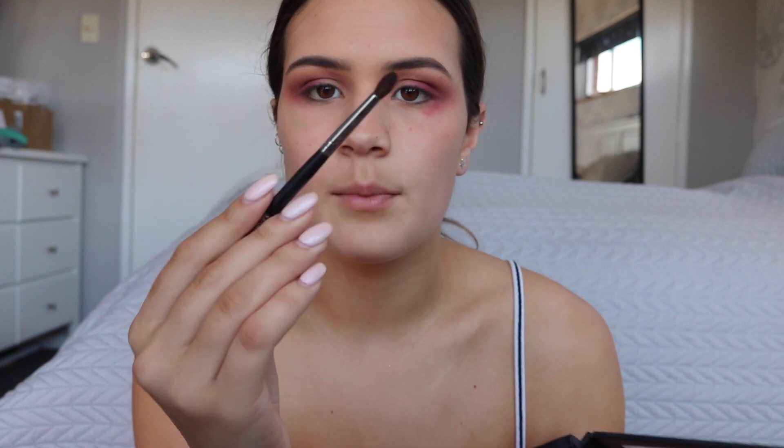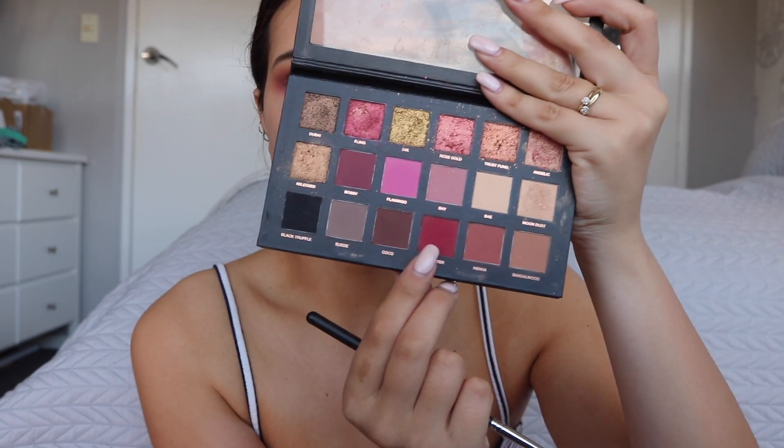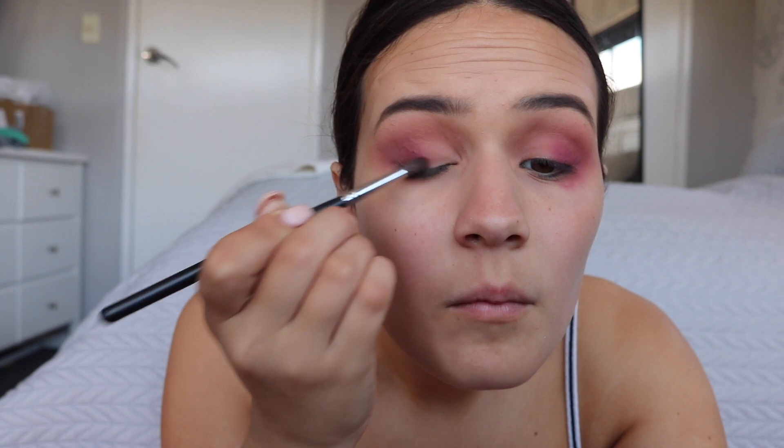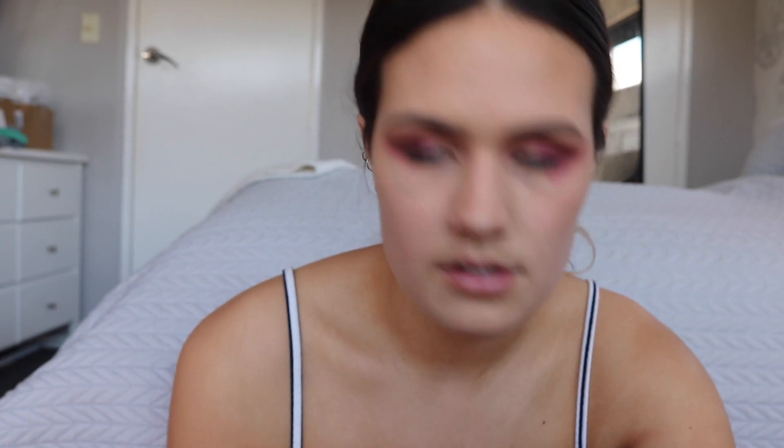Next, on a smaller brush — my M506 — I'm going to take the shade Man Eater and pop that right on the outer edge. I'm actually going to take Red Ochre from the Anastasia Beverly Hills palette instead, as the other one wasn't working very well. Now I'm going to take a wipe and clean up underneath.